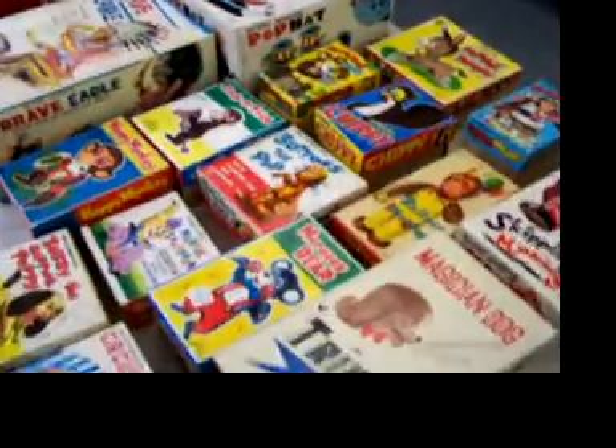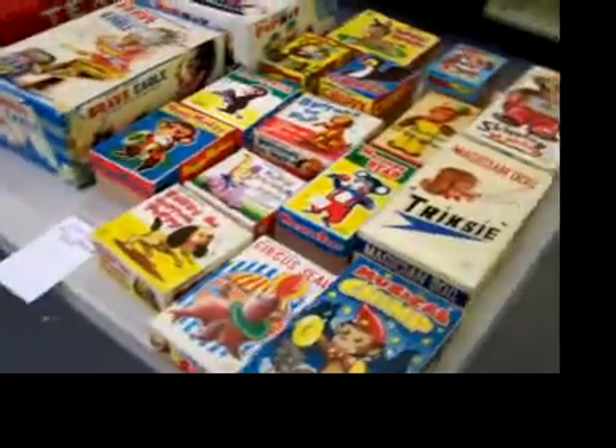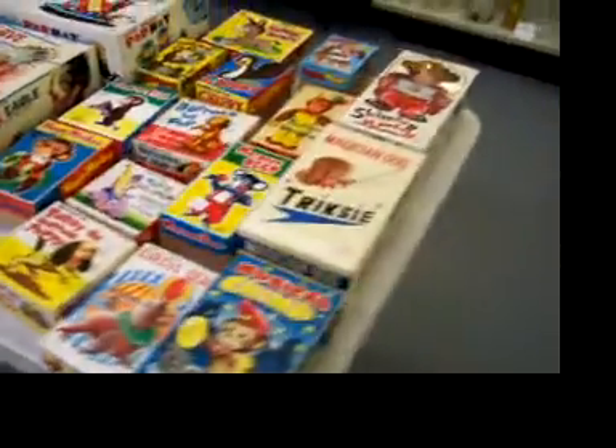I mean, you never find one, and we've got what — 2, 4, 6, 8, 10, 12, 14, 16, 17 or so. Neat, neat.